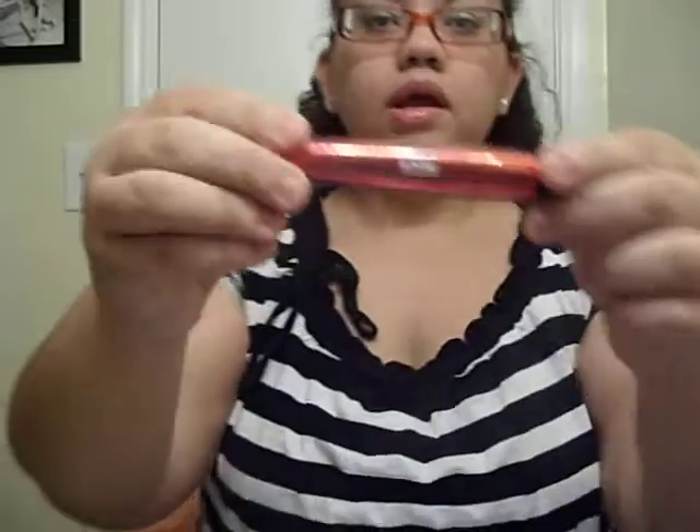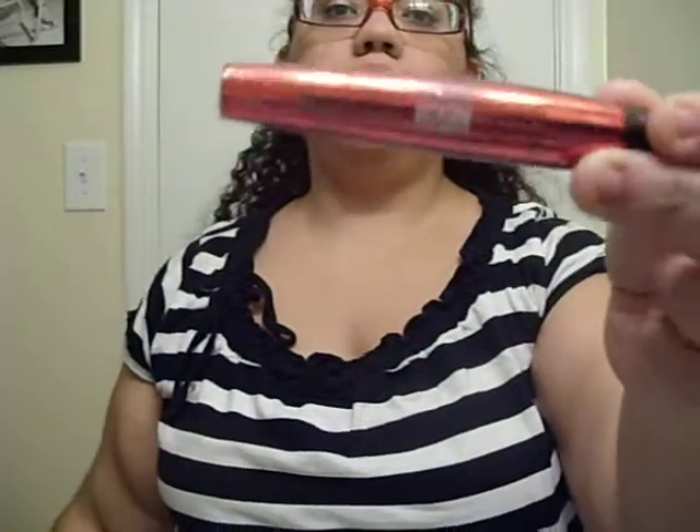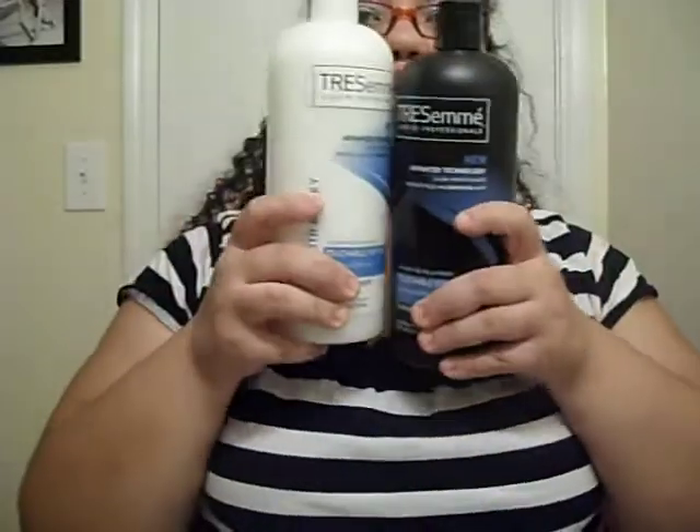My camera cut off, so let me finish my haul really quick. I left off at my mascara — I got the Ulta Lash Icon Volume Mascara. I've heard great things about it, which is why I got it, and I got it in jet black. And then last but not least, I got these two...